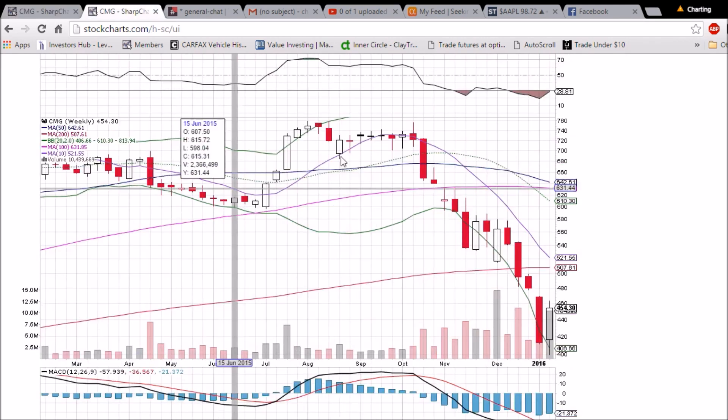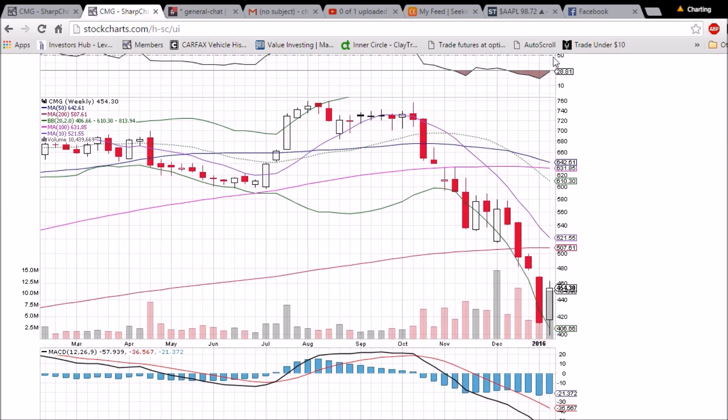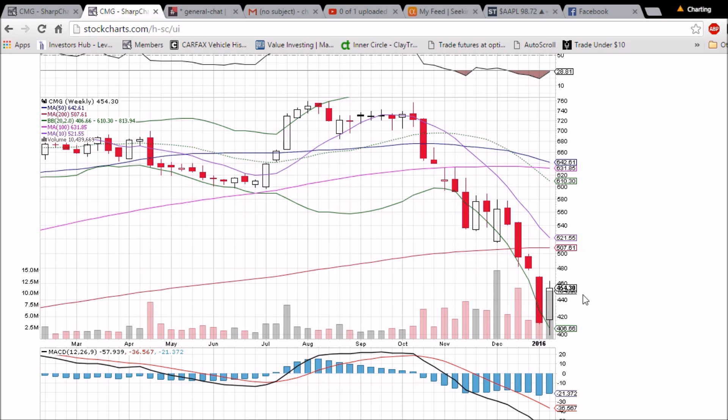On the weekly chart, with one trading day left to go, a bullish reversal candlestick is forming and RSI is coming up off of oversold, although it is still under 30. Here's that gap at 477.97, and we'll need a green week next week to confirm the bullish reversal.